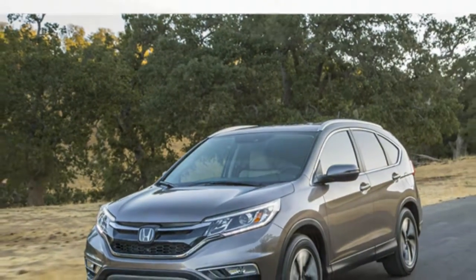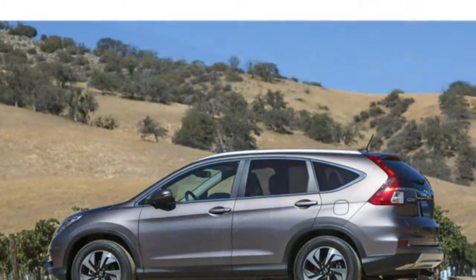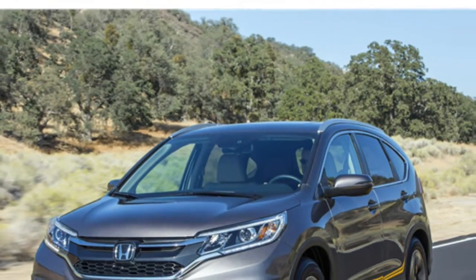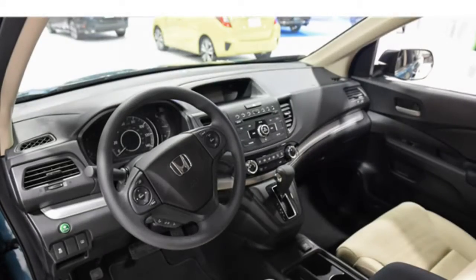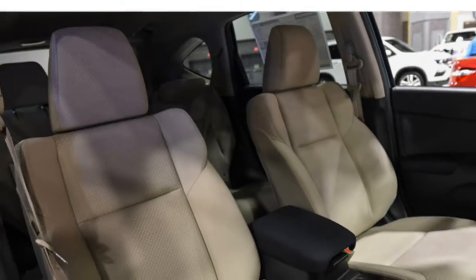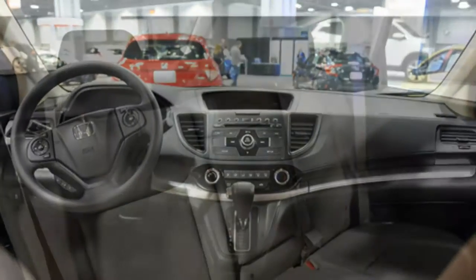The 2016 Honda CR-V's interior looks contemporary, according to critics. Some say the materials are of good quality, but others find the cabin looks busy and not up to the level of refinement in some competitors. Reviewers say the cabin is roomy and the seats are comfortable, and they appreciate the many available features. The CR-V has excellent cargo capacity for the class.